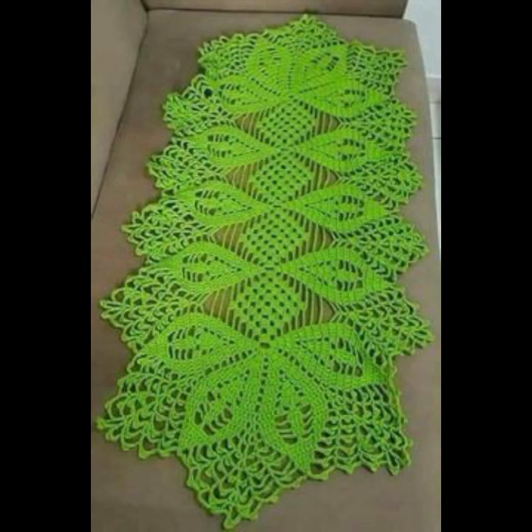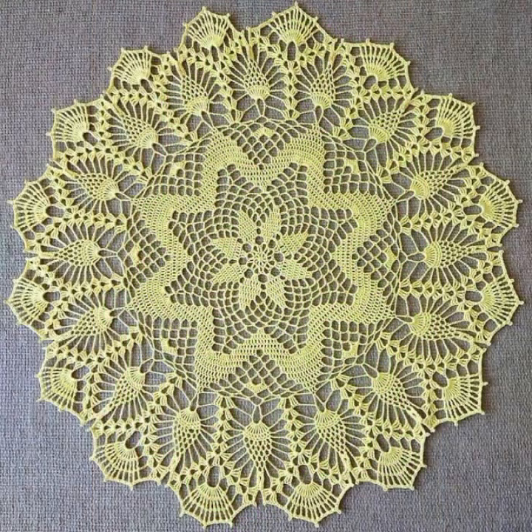If you want to buy these very beautiful crochet table cover designs, I will tell you some website names: AliExpress, eBivar.com, Etsy.com, and Amazon.